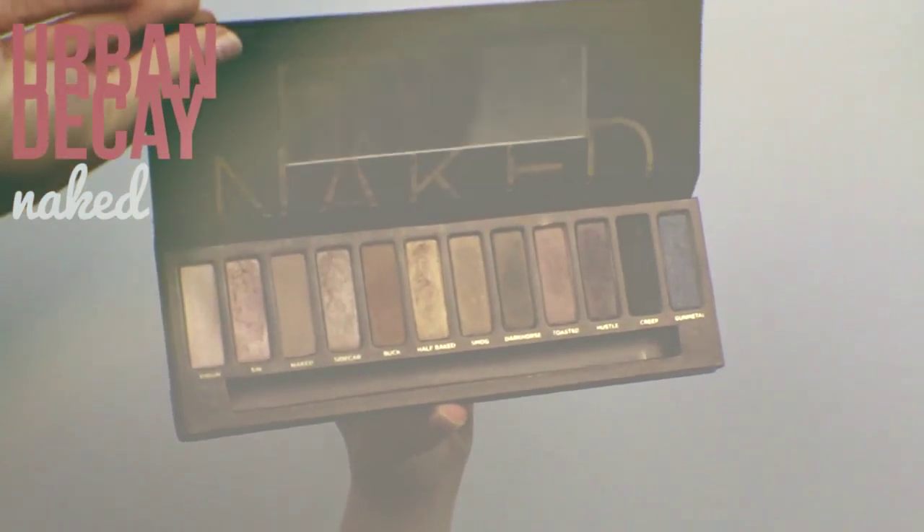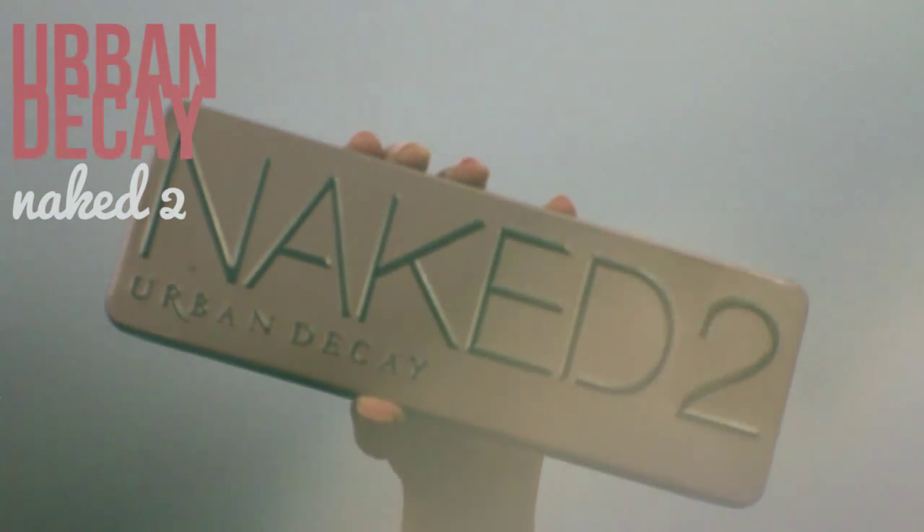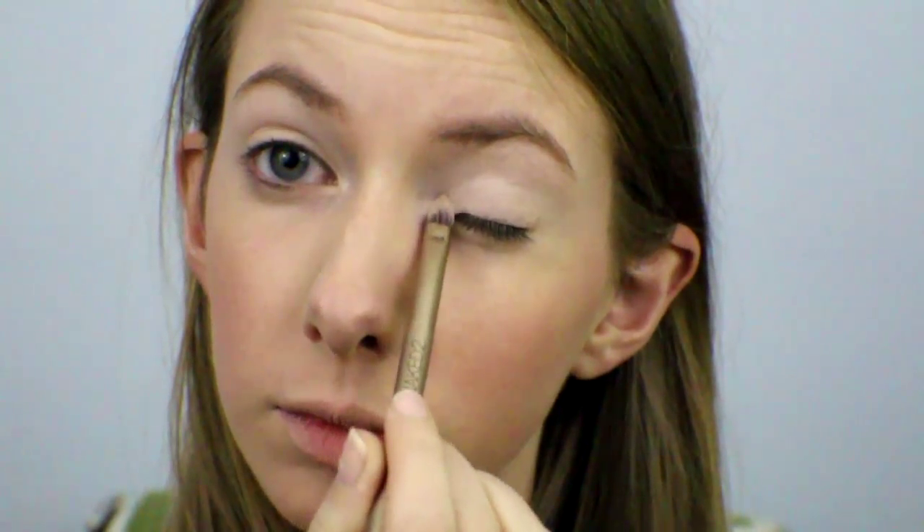I used both of my Naked palettes today to create a very quick and easy eye look. I applied a light shimmery shade onto my inner corner and on my brow bone for a highlight. Then I took a shimmery pink and applied that all over my lid. Then I blended a bronze brown into my crease to define my eyes, and used a lighter brown to help blend it out.